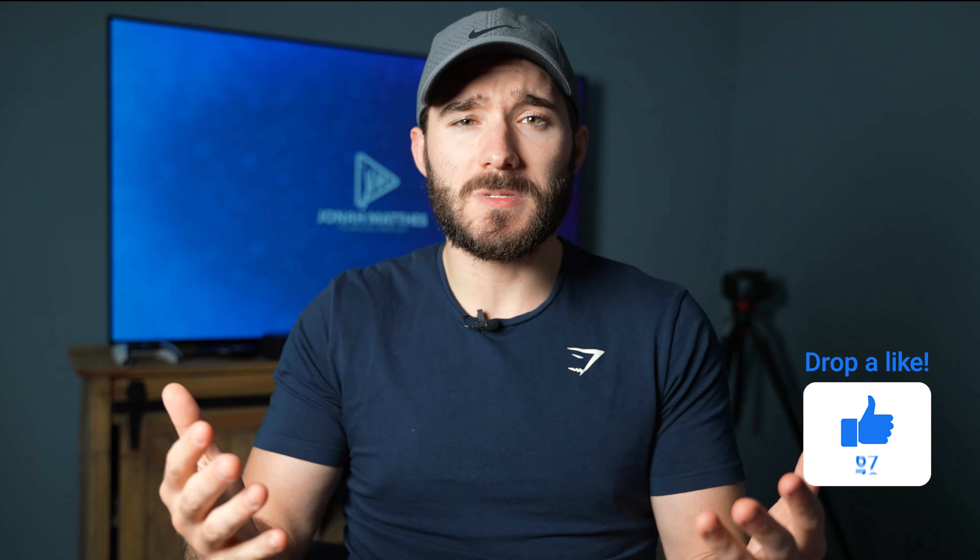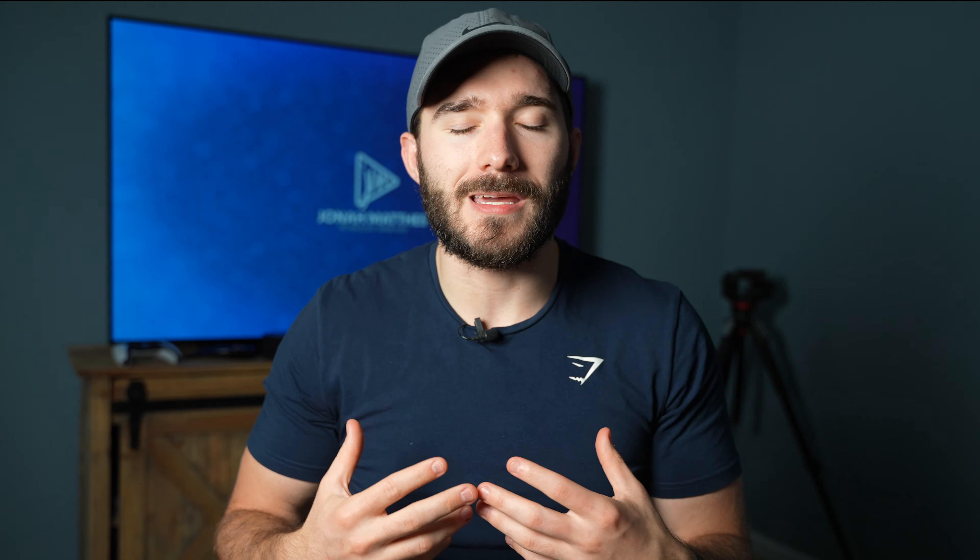What's up guys, Jonah Mathis here. I mainly focus on soundbars and home entertainment technology. If this is something you're into, consider liking the video — this helps the video reach more people and would help me out a lot. Thank you very much.